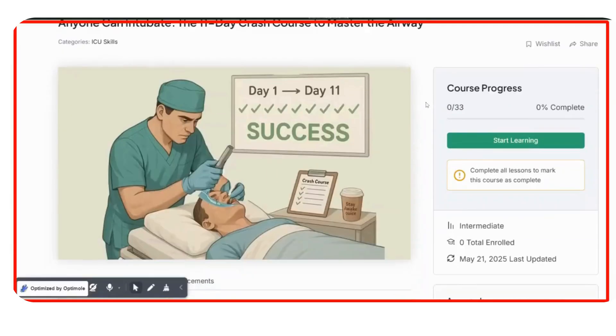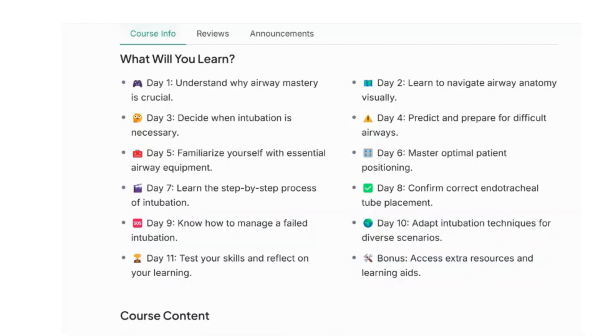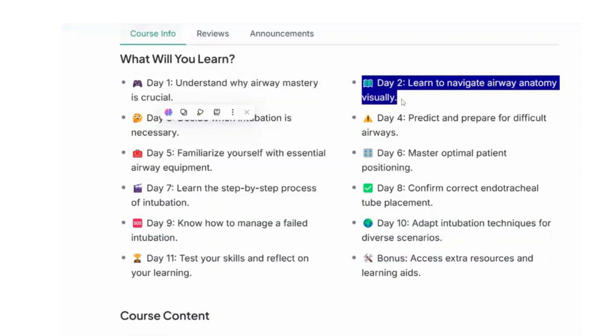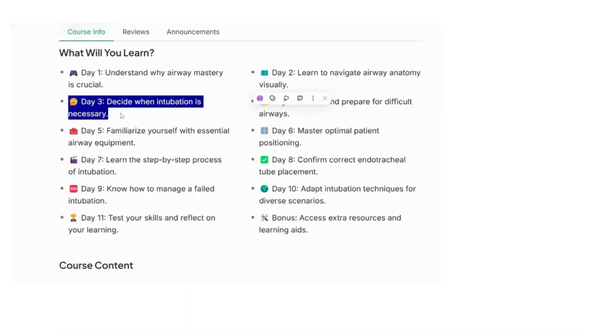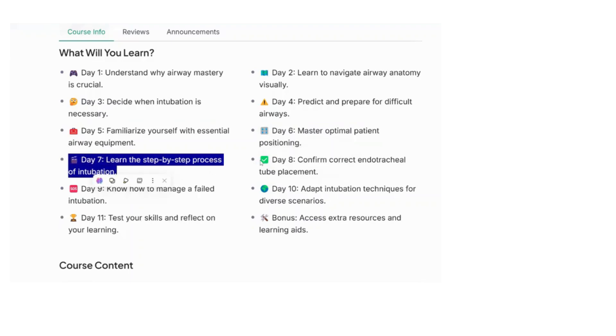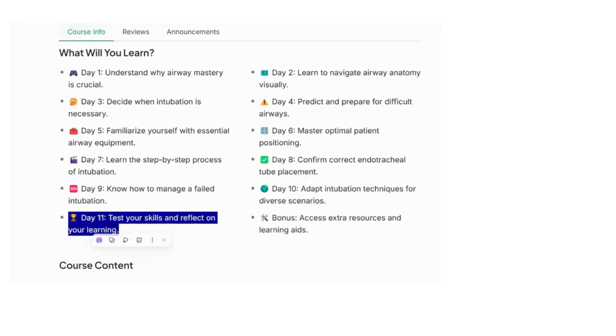Each day is bite-sized and designed to lock in real skills fast. Day 1, you'll learn exactly what happens when an airway fails and what tools can save it. By Day 2, you'll navigate the throat like Google Maps. Day 3, you decide: should you intubate or not? With branching real-life scenarios. By Day 7, it's showtime — you'll walk through the entire intubation process step by step. And on Day 11, you'll face three simulated emergencies and prove you can lead.